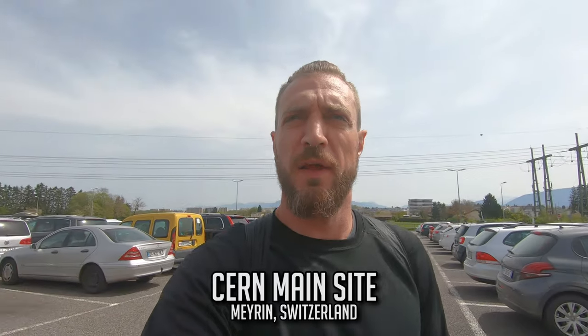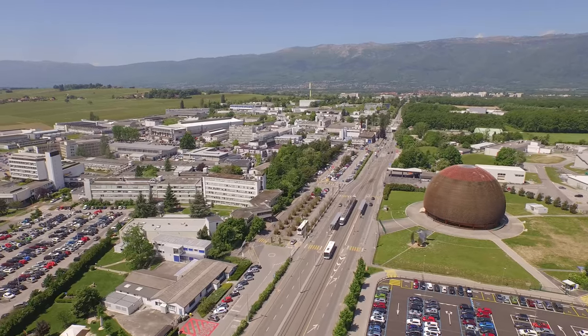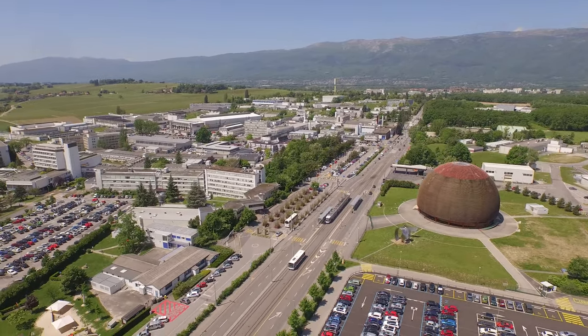I'm walking up to CERN right now. I thought it was closed, but we went to the wrong spot, so hopefully this is it. I'm going to turn the camera around right here and let you see this facility. It looks like we are standing on top of the Hadron Collider, and it's pretty cool. Take a look.